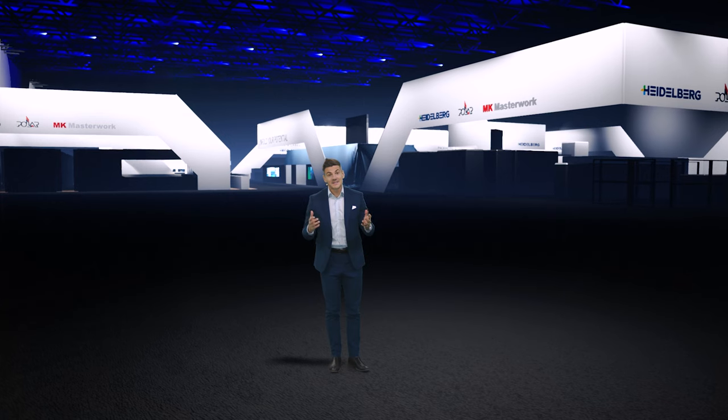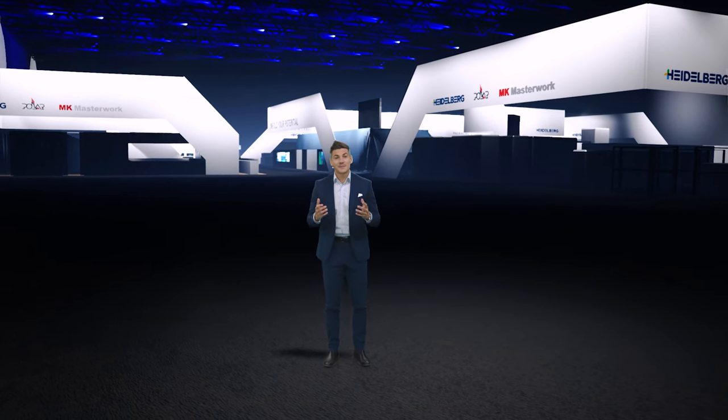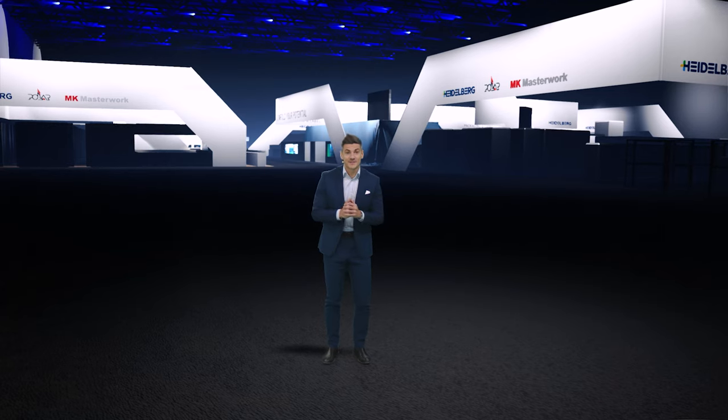So much for our little sneak peek into the Heidelberg Drupa booth. I think it became clear that there is a lot more to discover. The good news? We don't have to wait until May 28th — more vlogs will be available in a few days. First, we will talk about a very important topic: how can I manage my workforce effectively? So I hope to see you there. Have a great day!